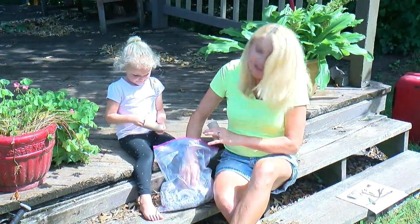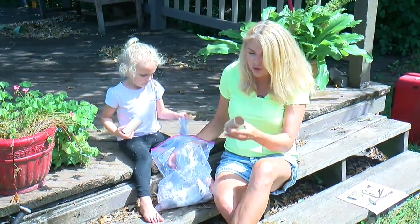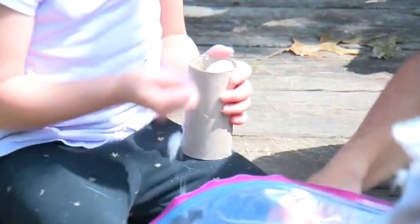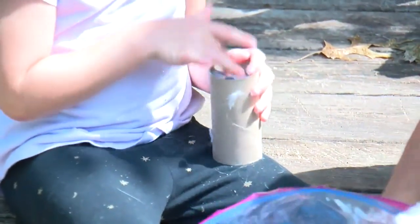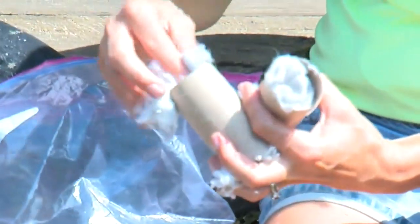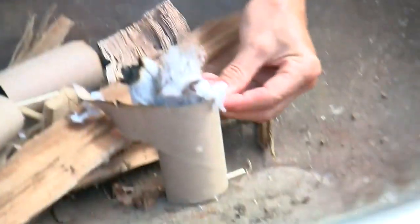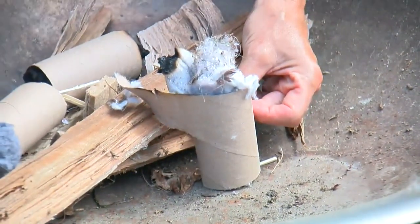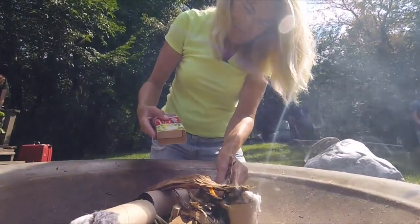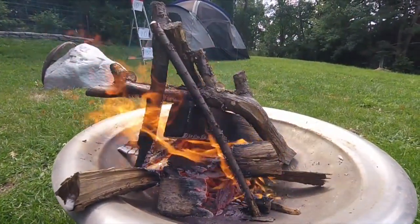Part of the fun and challenge of camping is starting a fire. To help make it easier, you can make fire starters by taking toilet paper rolls — the cardboard rolls — and stuffing them with lint from the dryer. These are going to start the fire, and we're going to make s'mores with these. Look how fast that starts!